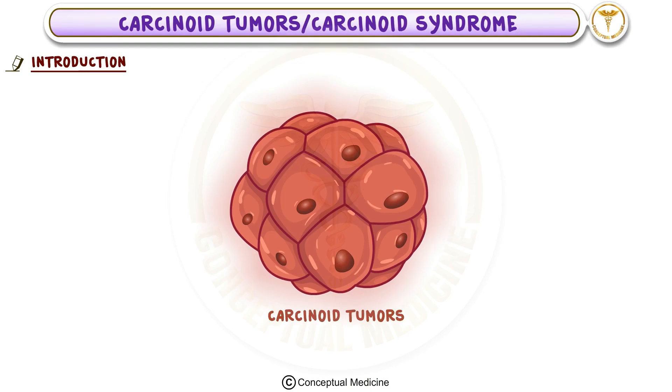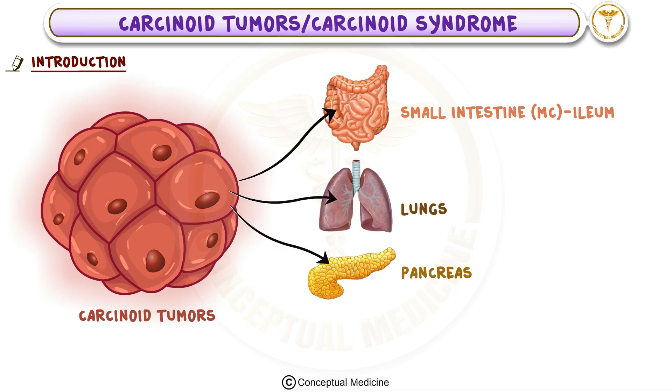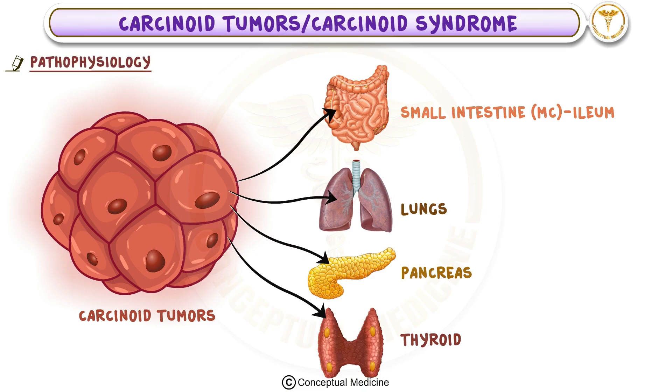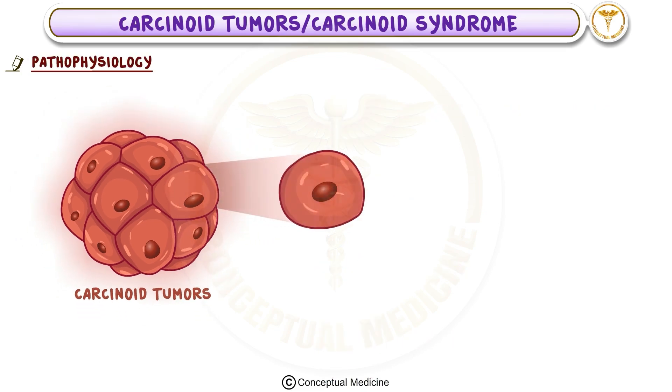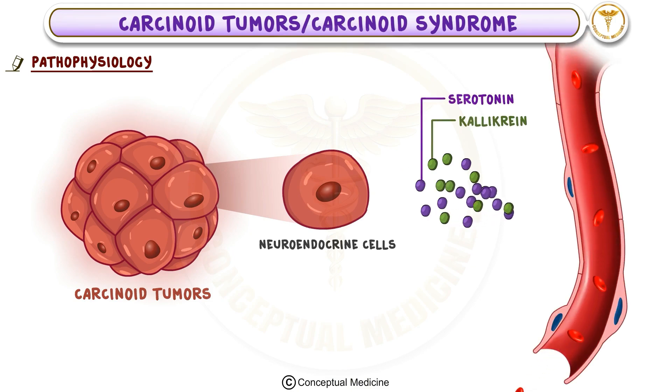Carcinoid tumors are most commonly found in the small intestine, particularly the ileum, and they can also occur in other areas like the lungs, pancreas, and thyroid. These tumors are made up of specialized neuroendocrine cells, which can secrete substances like serotonin and other vasoactive compounds into the bloodstream.